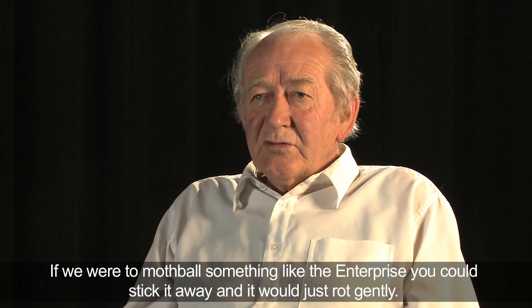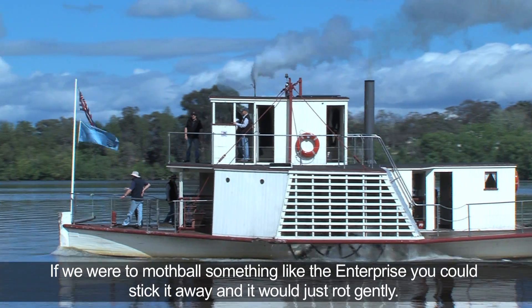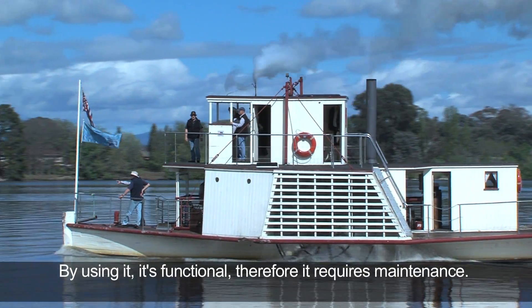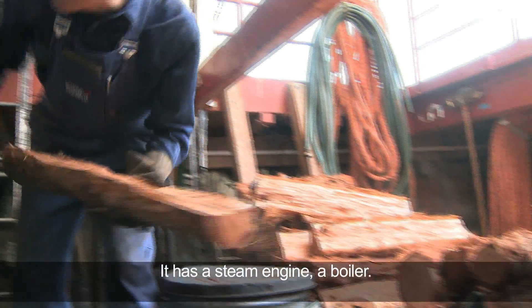If we were to mothball something like the Enterprise, you could stick it away and it would just rot gently. By using it — it's functional — therefore it requires maintenance. It has a steam engine, a boiler, all of the valves and seals, all of which require work from people like me.